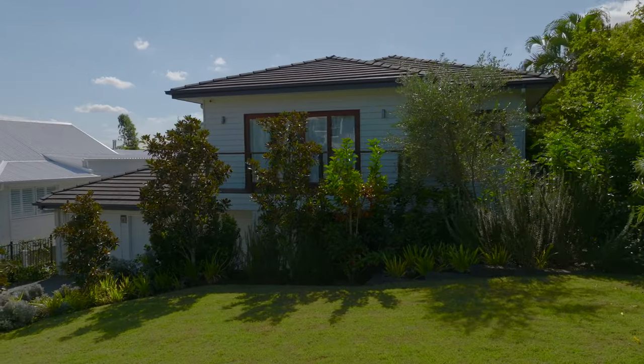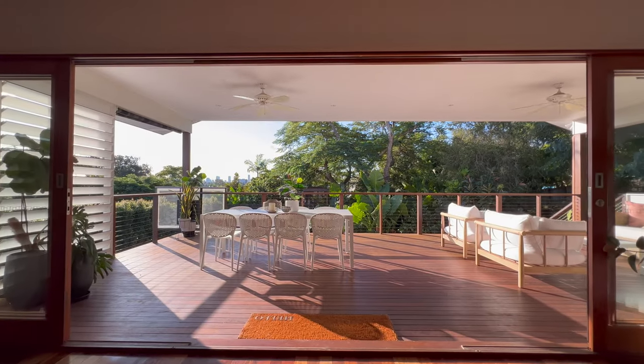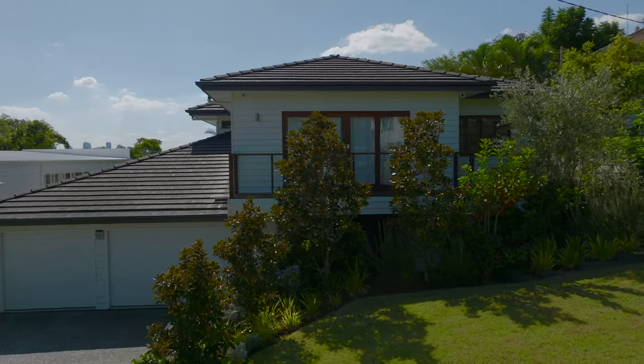799 square metres of land, so it's a really generous proportion of a home. It's got really high ceilings and an abundance of glass looking out at all that green space. 5 bedrooms and 3 bathrooms, 3 car accommodation, over 2 levels — so great separation if you're craving some me time.